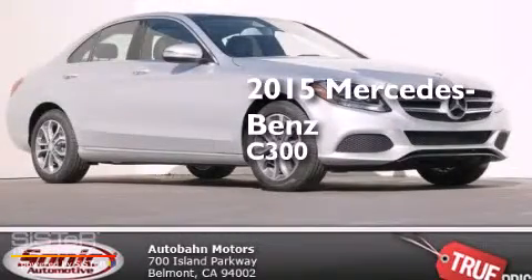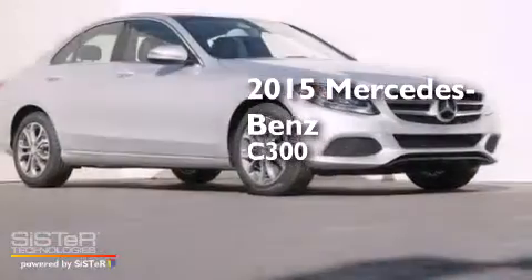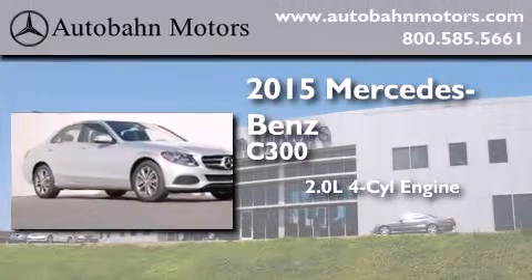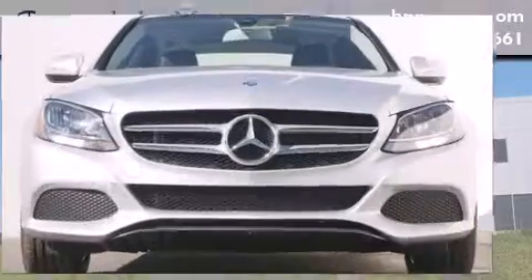This is a brand new 2015 Mercedes-Benz C300. It features a 2.0 liter 4-cylinder engine, a 7-speed automatic transmission, and all-wheel drive.